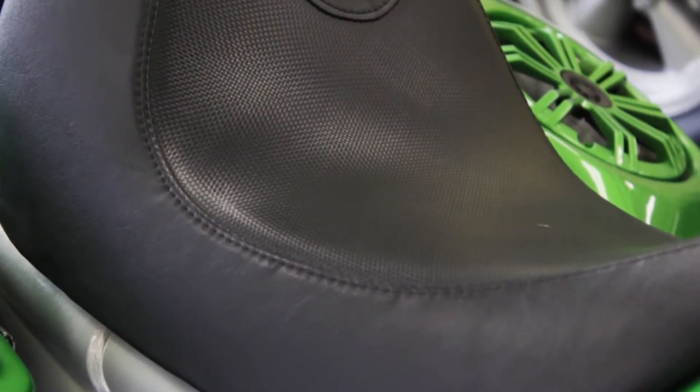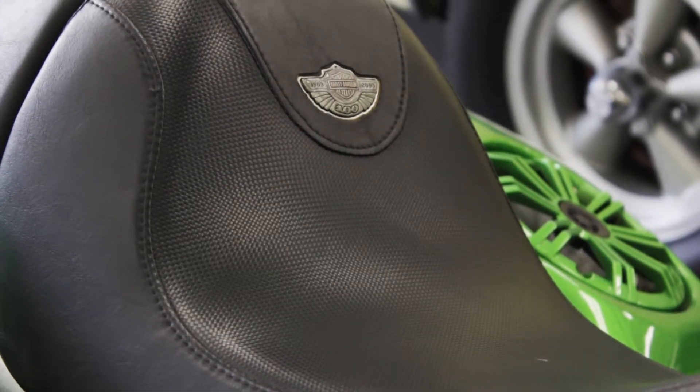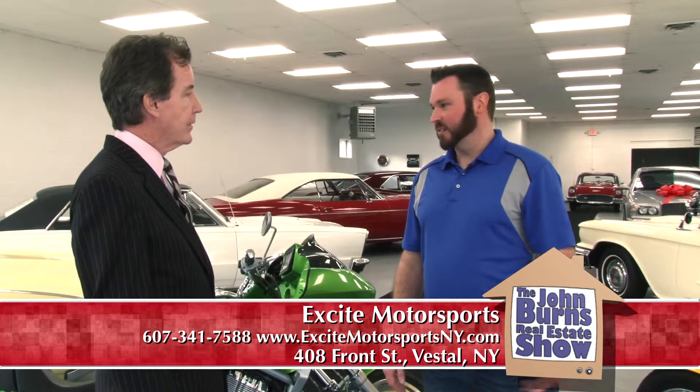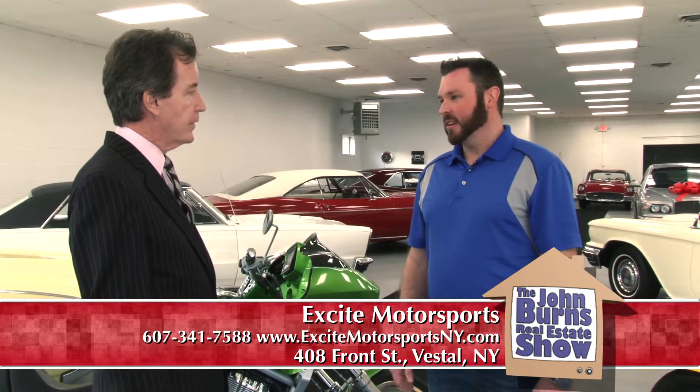More than just exotic sports cars and rebuilt cars, you also sell regular vehicles — everyday street vehicles? We do, we sell it all here. We sell SUVs, we sell trucks. Basically anything that's super clean and nice — if it's a nice vehicle, I like to price it right. Yeah, we sell it all here.